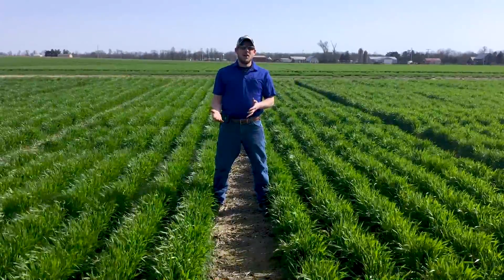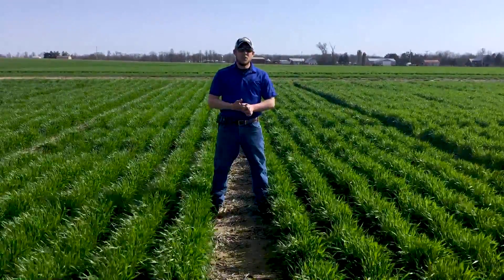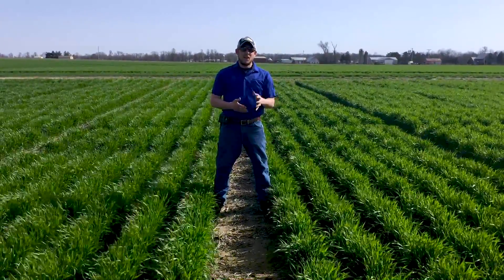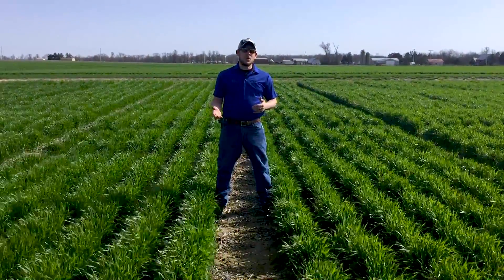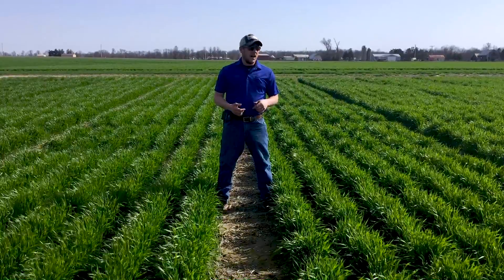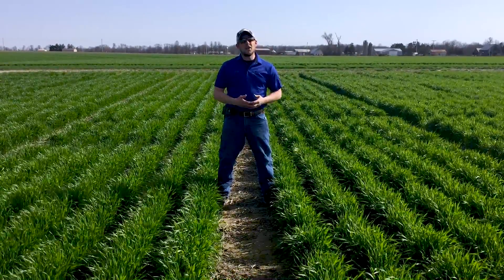We're here in the April timeframe now. We talked to you out here in our planting depth study, which is what we're standing in again here today, back when we were in late January. What we were looking at at that point in time was wheat that hadn't broken dormancy yet, that was still looking pretty brown.